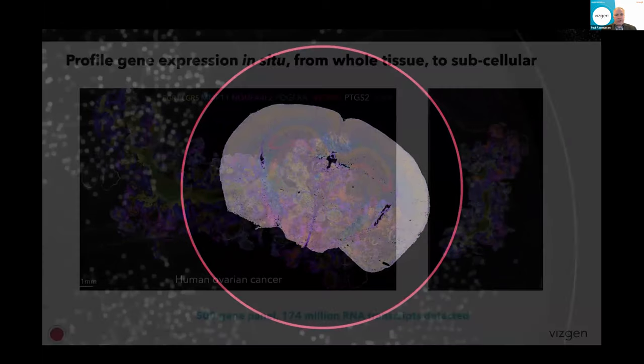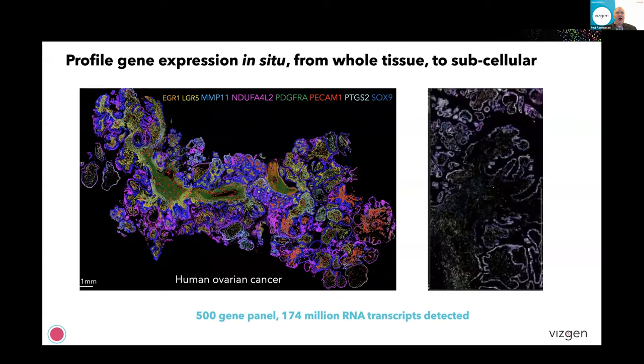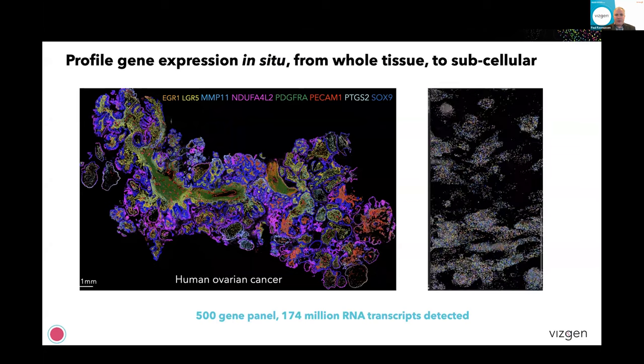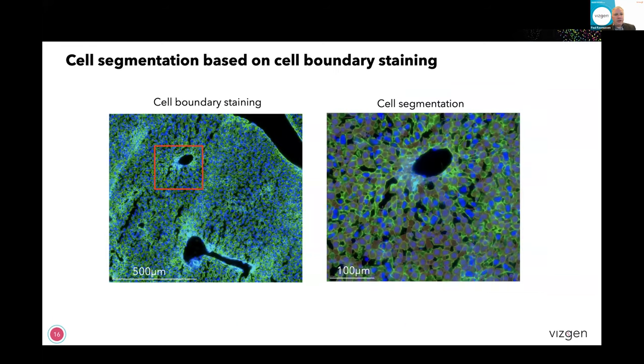In this case it's a mouse brain, but we can also do similar things — here's just looking at eight genes in an ovarian cancer sample, and you can see you can zoom all the way down to the individual transcript level. One of the most important aspects of doing this is tying those individual transcripts to a specific cell, which is where the DAPI and cell boundary staining up front comes in. This allows us to not just identify the location of transcripts, but assign those to individual cells. You can see the cell boundaries defining each cell region using a combination of DAPI for nuclear staining and cell boundary stains to identify the outlines of the cells.